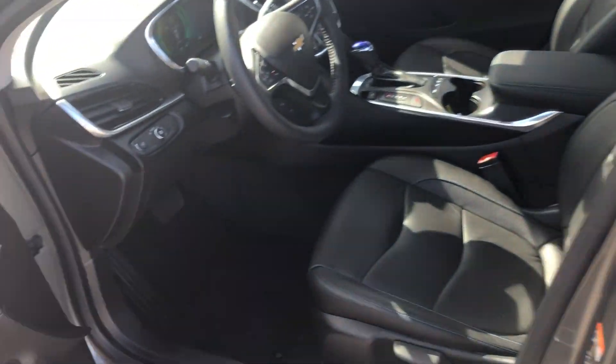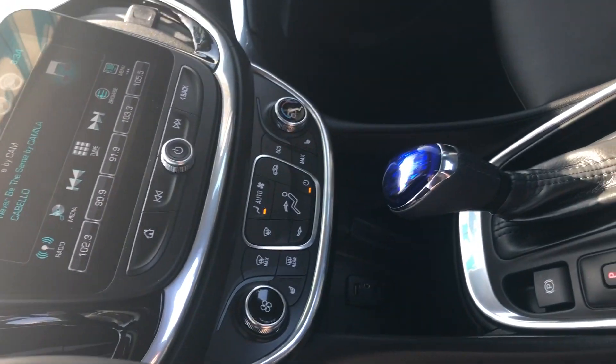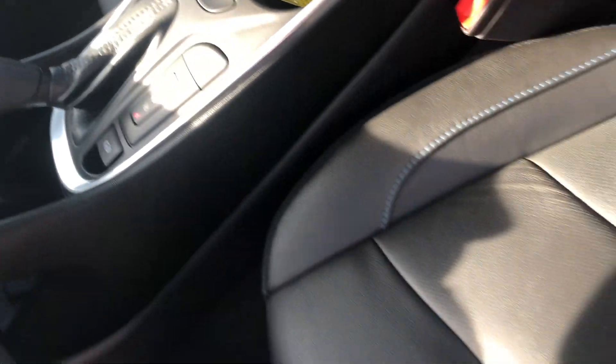This one is the loaded one, so it's got the leather seats, the Bose speakers right there. It's got the big screen with the backup camera. It even has navigation and anything like that. Heated front seats. Dual zone climate control is in this one.